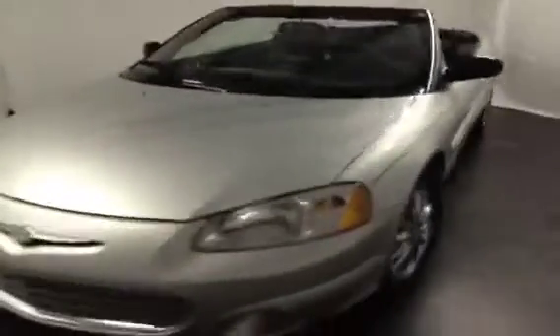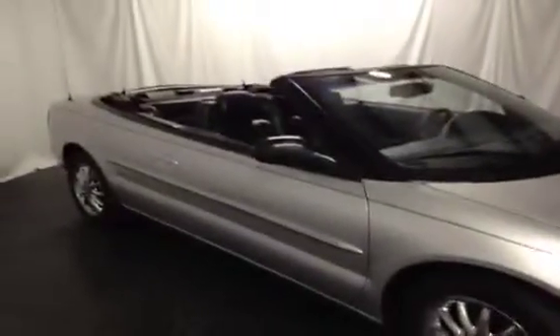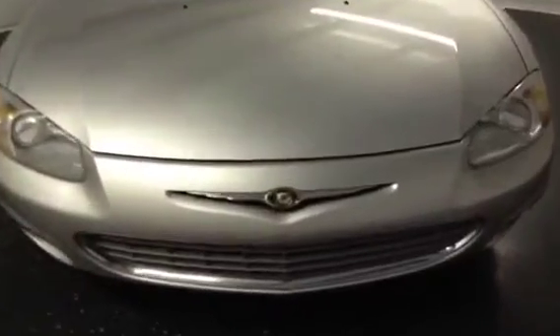This video vehicle demonstration is being brought to you by Frank Meyers Auto. We have a 2002 Chrysler Sebring, silver in color with a navy blue top. This is a gorgeous vehicle, here at frankmeyersauto.com — give us a call or click.